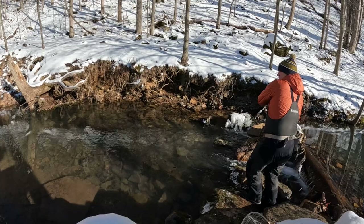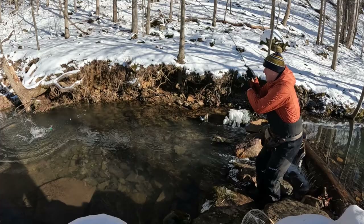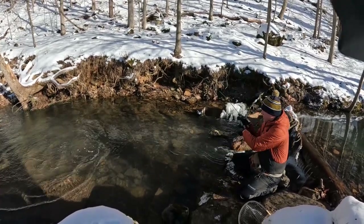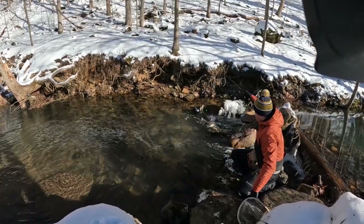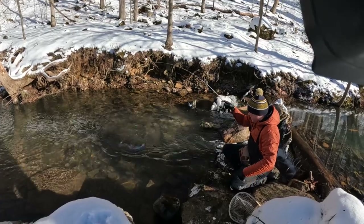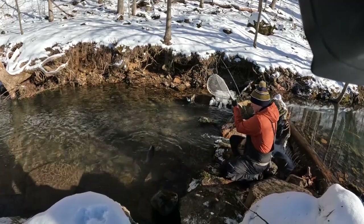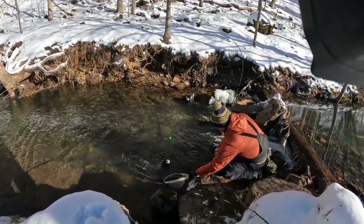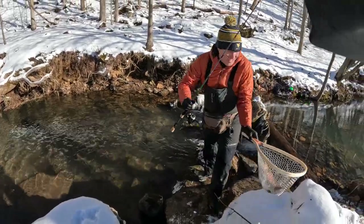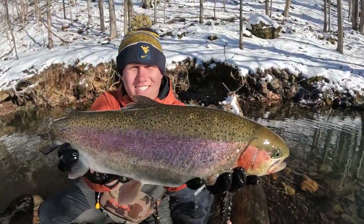I got one — it's a giant rainbow! Oh my god, another tank. It's all wrapped up. It's too big for the net. Look at that thing, another really nice fish at Rock Springs.